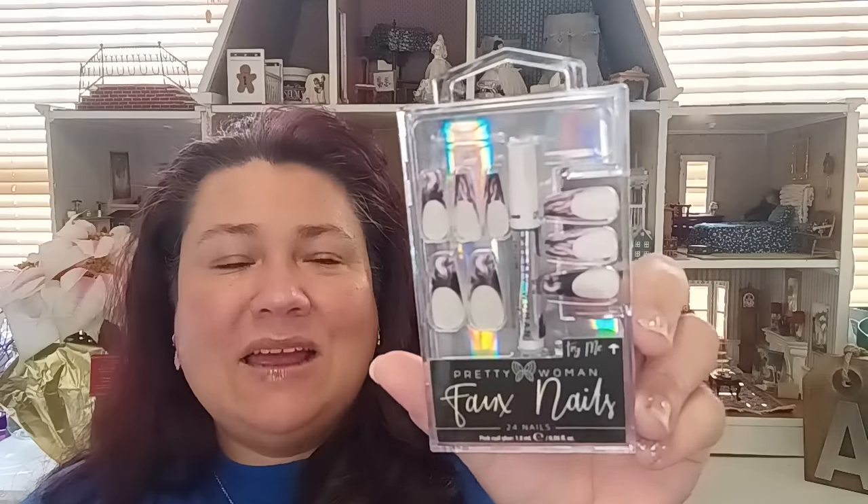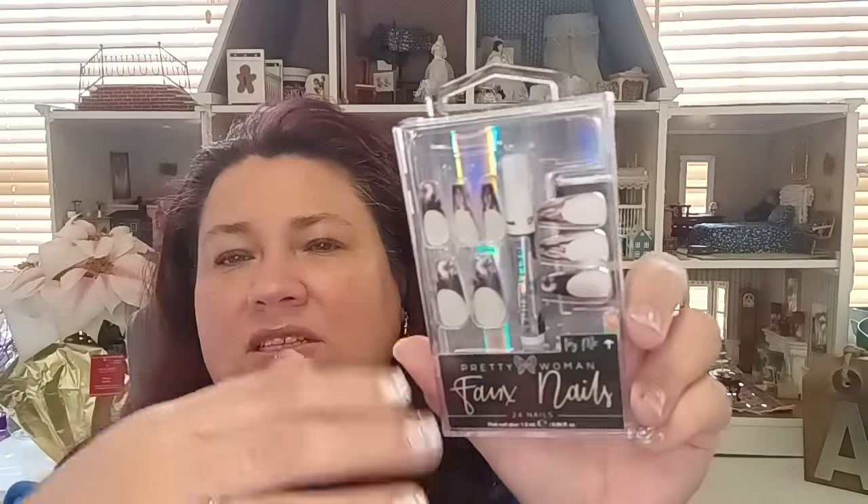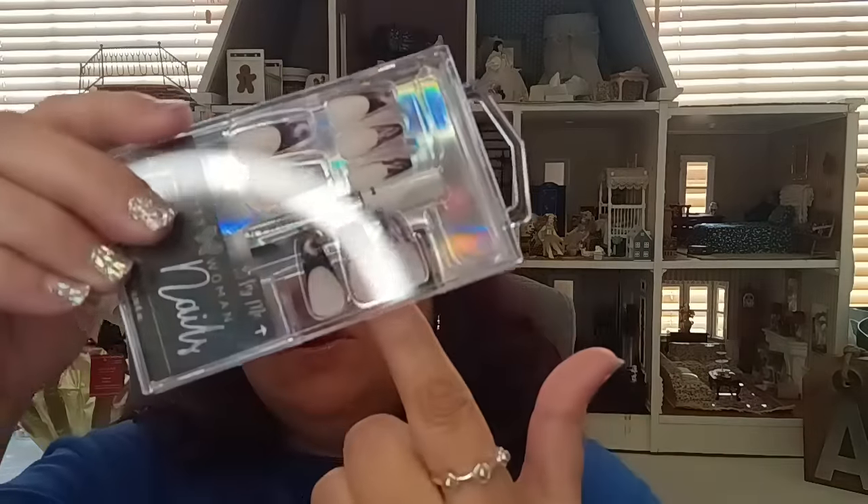I also got the Pretty Woman faux nails. I used to get these at Five Below for $5 — they have them at Dollar Tree now for $1.25. This is the only design my store had right now. I like the Dashing Diva nail stickers myself, but my daughter loves press-on nails, so I buy these for her. The design is gorgeous. They come with 24 nails plus nail glue.